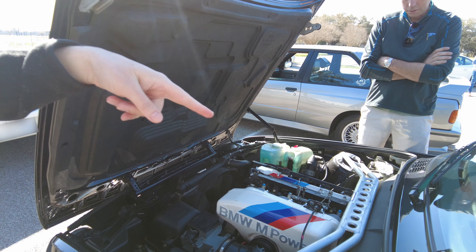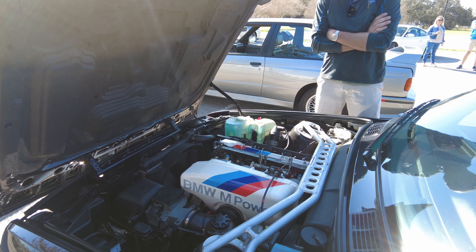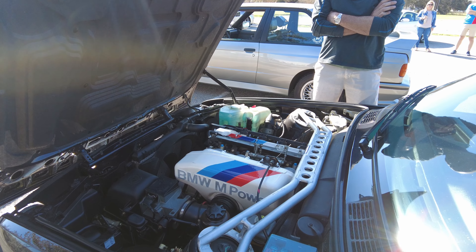This one's an Evo — so no AC, no sunroof. The engine's a little different. When they first came out, it was a homologated race car.